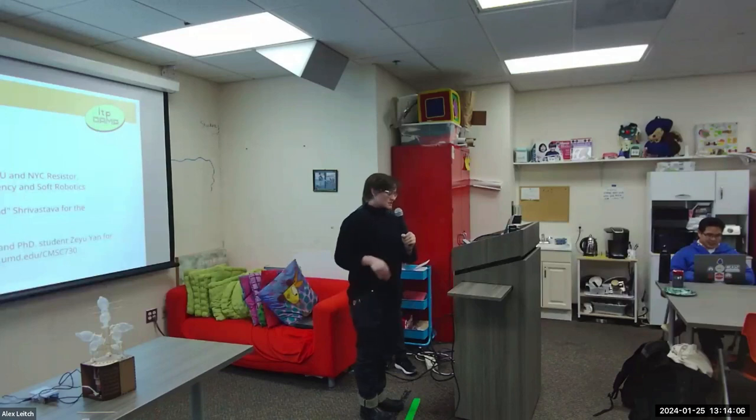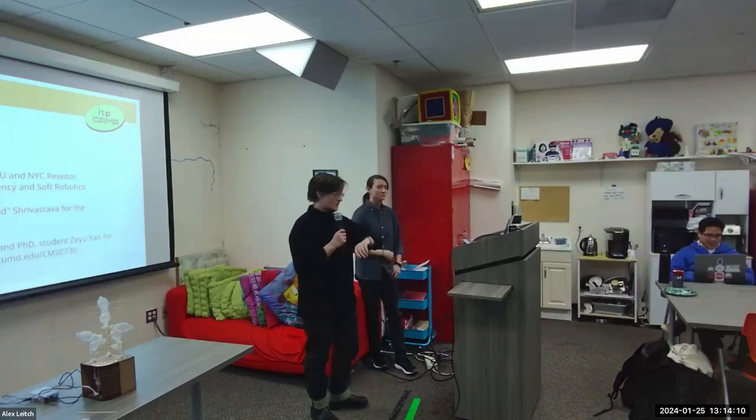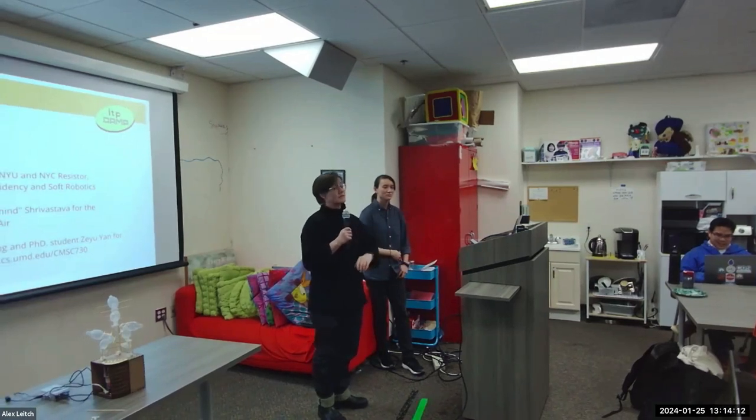Thank you to the HCIL for hosting this talk for us. I believe this brings us in at exactly 45 minutes and I would love to answer any questions.